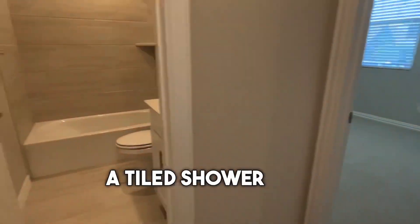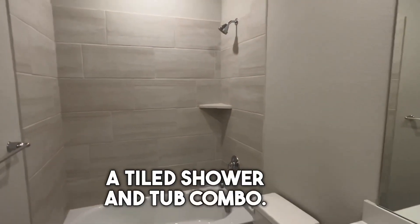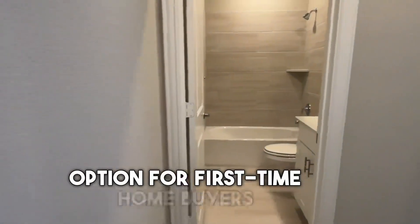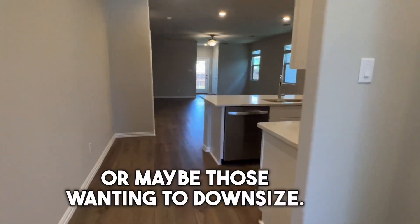which features a tiled shower and tub combo. This floor plan is an excellent option for first-time home buyers, or maybe those wanting to downsize.